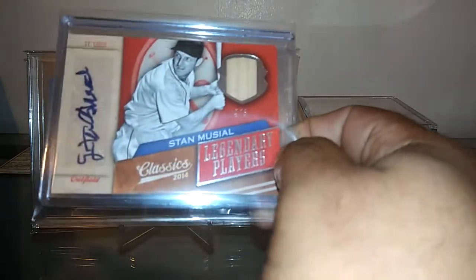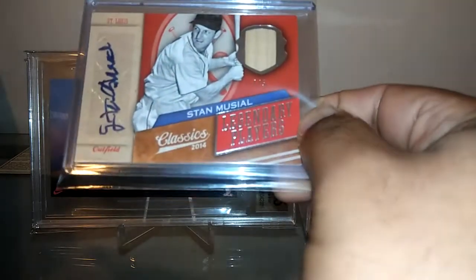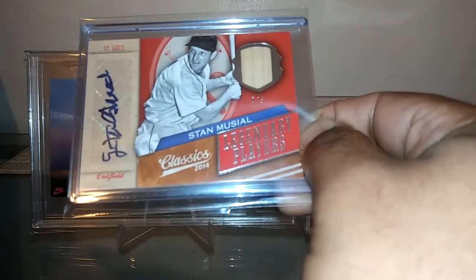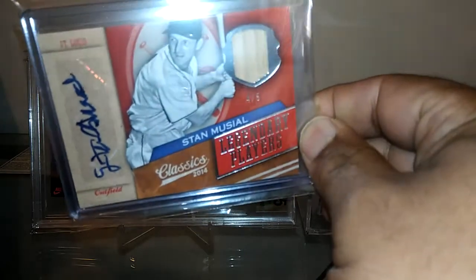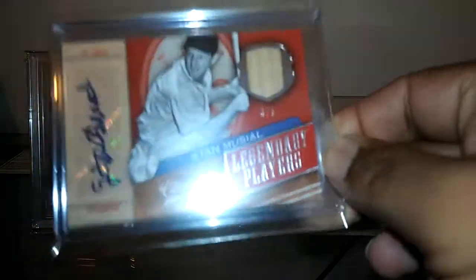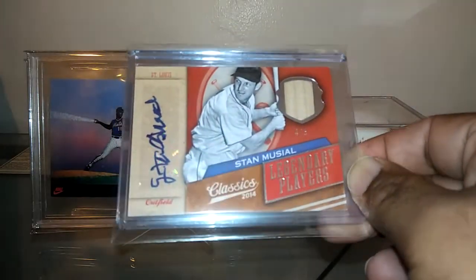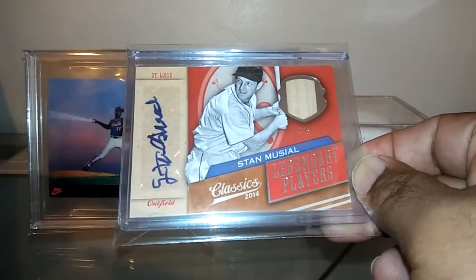Got this autograph of Stan the Man — this is out of Panini Classics 2014 Legendary Players. Has a little bat piece in there, short printed out of five. It's a sticker auto, but still in great shape. I really love the way this card looks, which is why I had to pick it up.